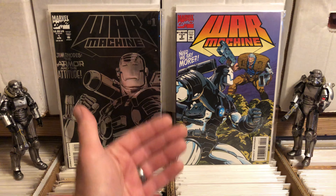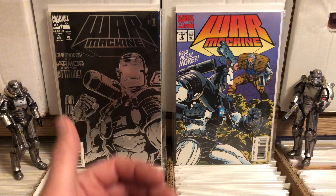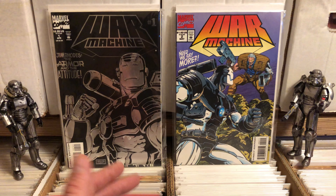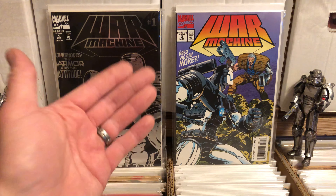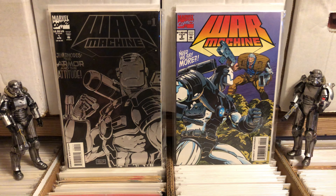My special guest action figures today for War Machine are a couple of members from the Brotherhood of Steel. And we're just going to go right into it.